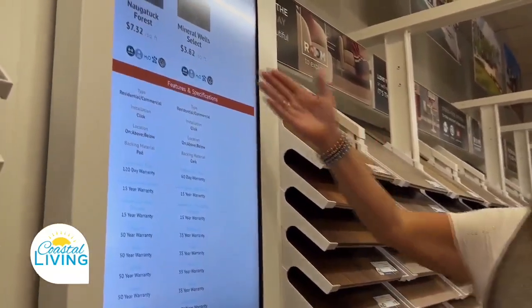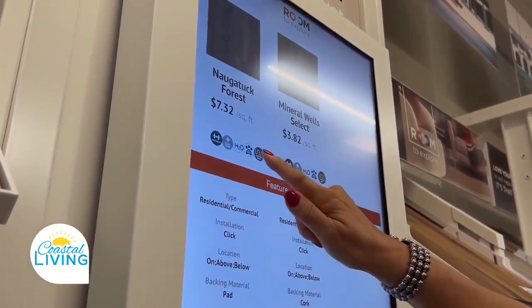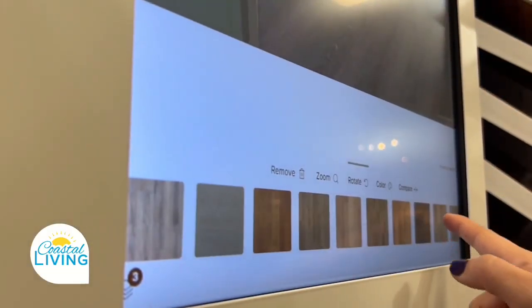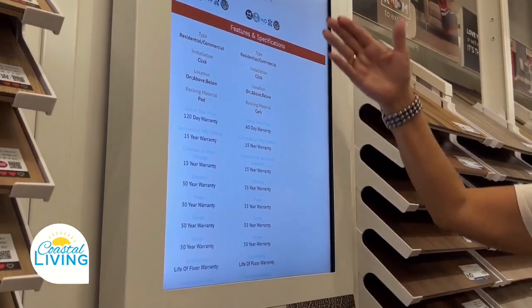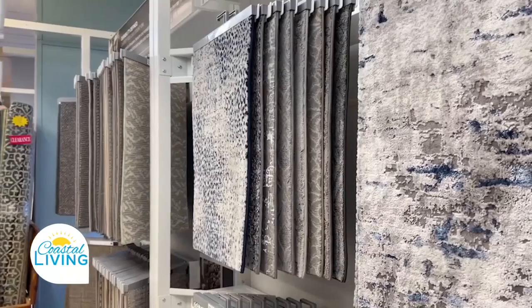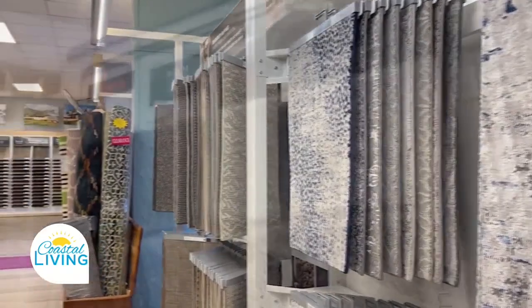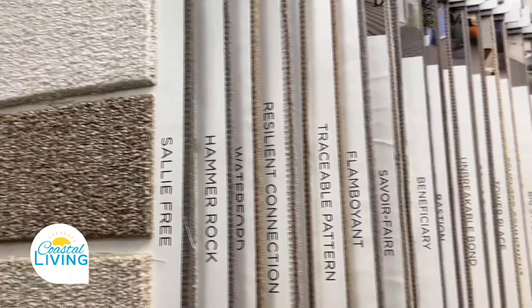It gives you an opportunity to see price point differences and all the different characteristics of the material. We have a lifetime warranty on all material that we install, so if anything should go wrong — if the carpet bubbles or comes off the tack strip — we will go in and restretch it, clean it all up, and make it pretty again. That's a free service as part of our lifetime warranty for as long as you're in your home. You don't have to worry about finding a contractor — we do it all, start to finish.